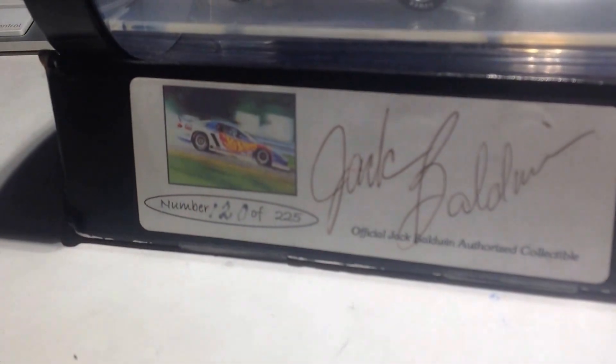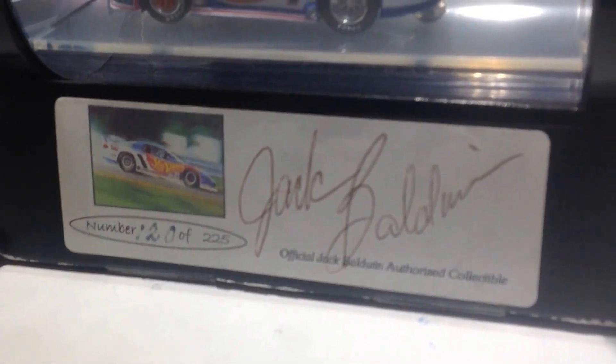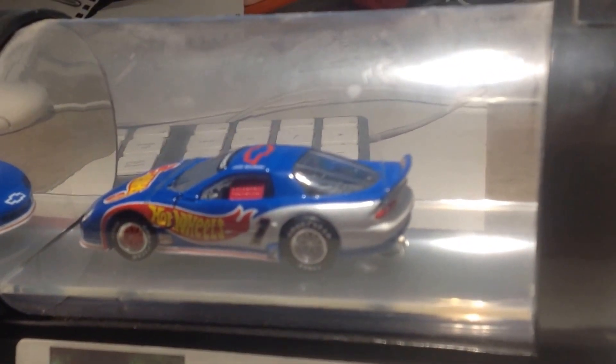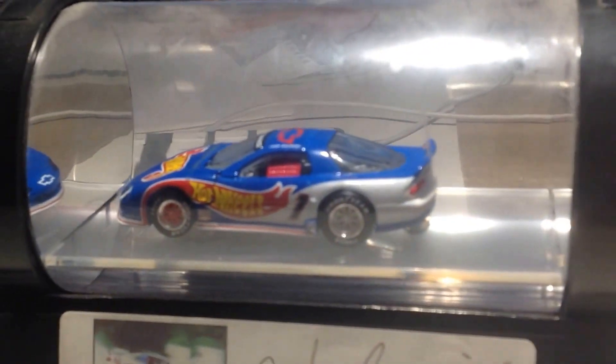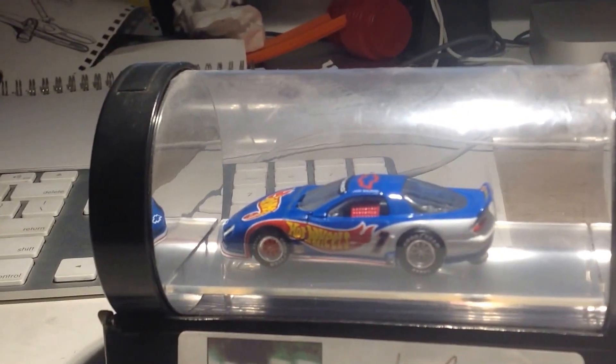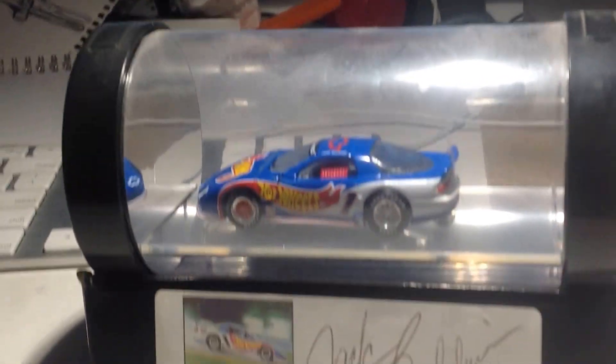It's limited to 225, it has an autograph, it's super cool and I got it from the people at Hot Wheels, so it's super super special and it's by far one of my favorite cars in my collection. It's super amazing and let's take a look at it.